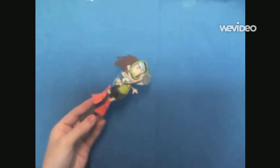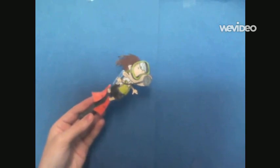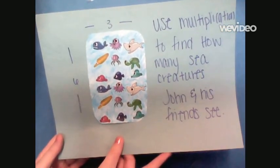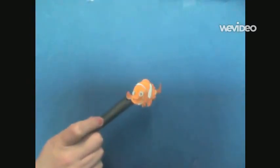Man, I just had so much fun in the ocean this time. Here is your last ocean math problem — I hope you have a great day. Use multiplication to find how many sea creatures John and his friends see. Bye, everyone! And have a good rest of the day.